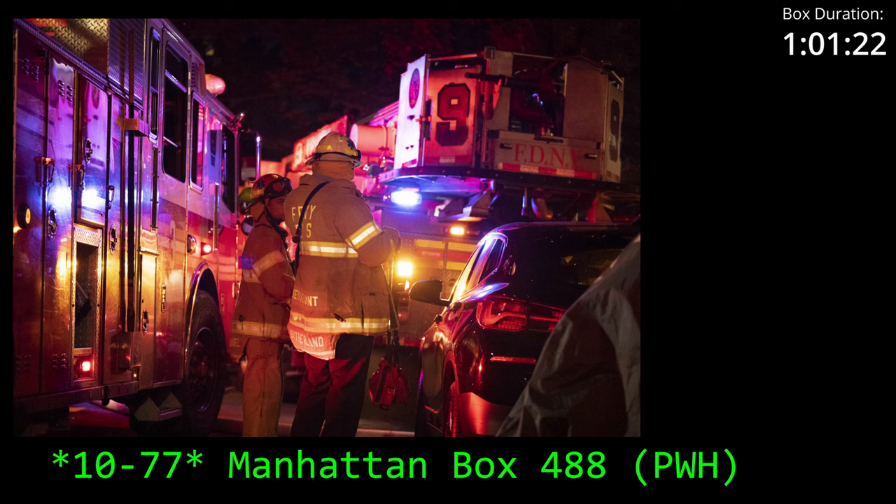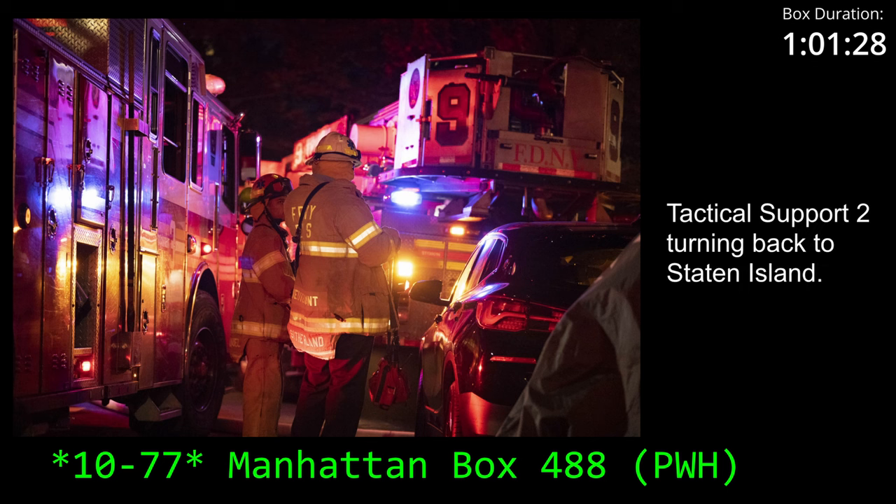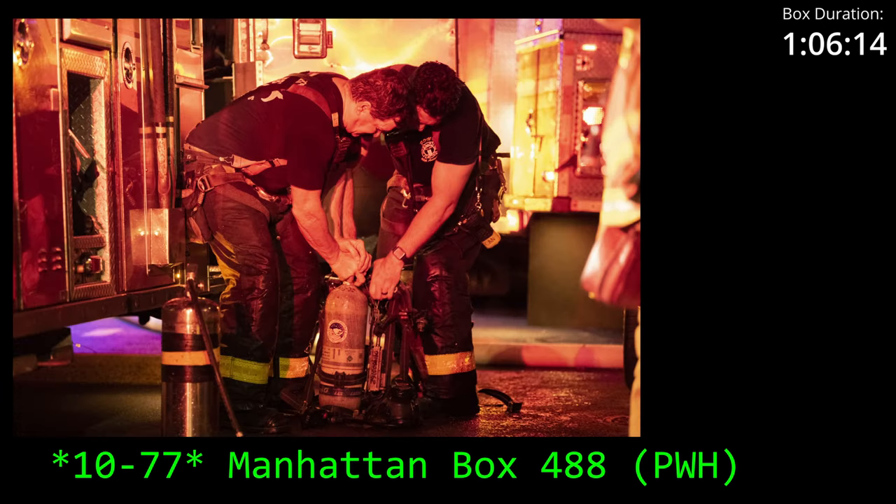You're going to call Manhattan? Tactical 2 to Manhattan. Tactical 2, go ahead. Tactical 2, leaving your frequency. 10-4. Manhattan calling Division 1. Division 1, go ahead. Division 1, the request for HPD has been made. No ETA available. Okay, 10-4.